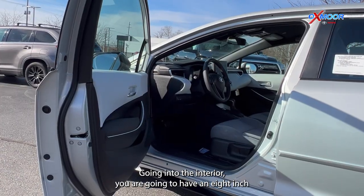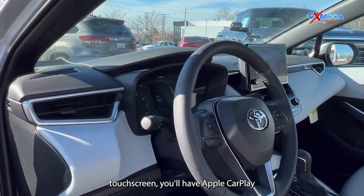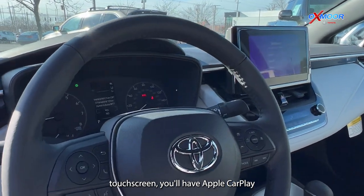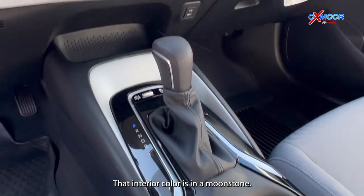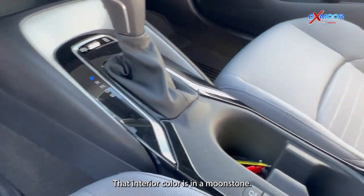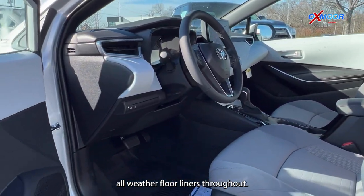Going into the interior, you are going to have an 8-inch touchscreen. You'll have Apple CarPlay with Android Auto. That interior color is in a moonstone. And there are going to be the all-weather floor liners throughout.